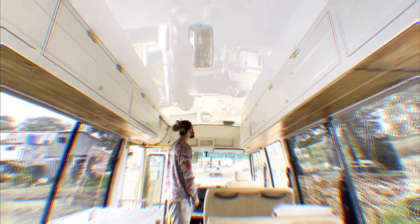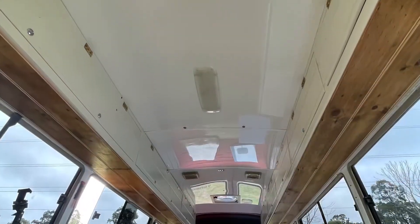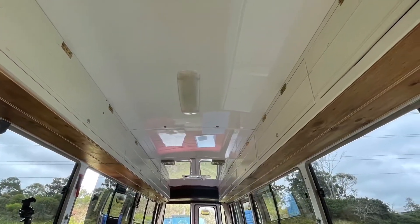Alright, now the other side. I think I'm in love. It's going to be hard to sell. It's hard to sell this bus now, isn't it?